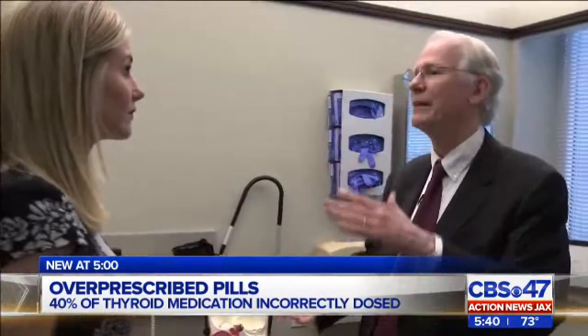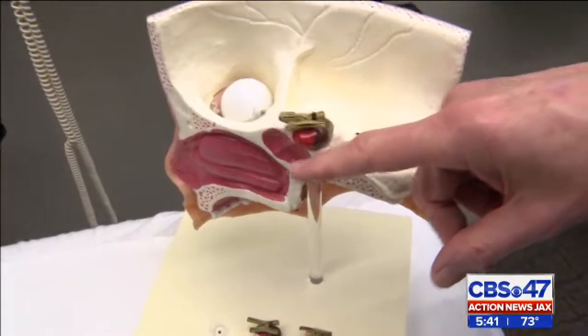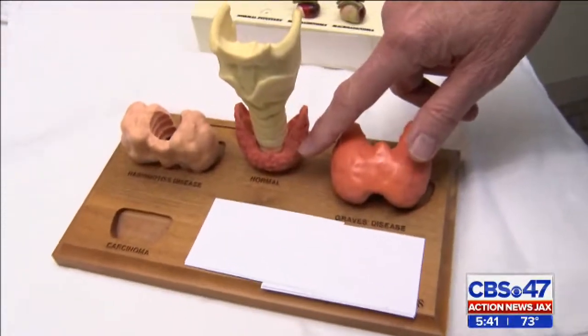Looking at patient lists with 10 different medications, you look at the side effects of those medications. Most medication side effects are weight gain, sleepiness, and lack of energy, which all coincides as symptoms of not having a working thyroid gland.